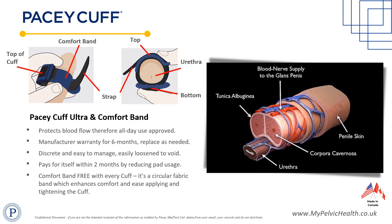A soft enhanced urethral bridge made from neoprene gently compresses the urethra from below, stopping unwanted urine leaks. Adjustments are achieved via the Velcro secure and slider mechanism to ensure comfortable all-day usage.